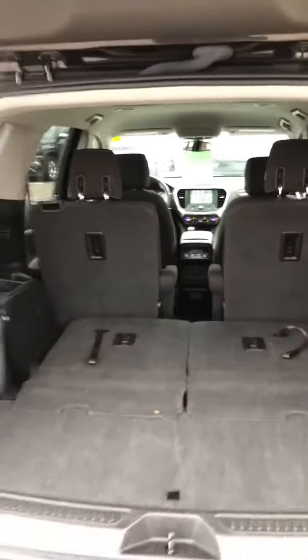Pop these seats down here for a fully accessible back with a little extra storage on board. This is a six-seater model. Easy as one touch. This does have a backup camera of course.